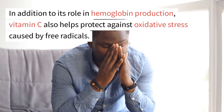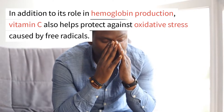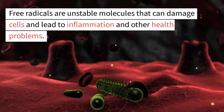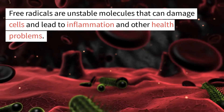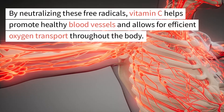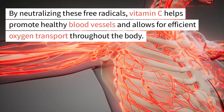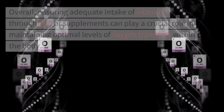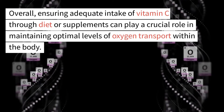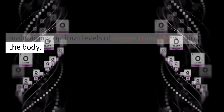In addition to its role in hemoglobin production, vitamin C also helps protect against oxidative stress caused by free radicals. Free radicals are unstable molecules that can damage cells and lead to inflammation and other health problems. By neutralizing these free radicals, vitamin C helps promote healthy blood vessels and allows for efficient oxygen transport throughout the body. Ensuring adequate intake of vitamin C through diet or supplements can play a crucial role in maintaining optimal levels of oxygen transport within the body.